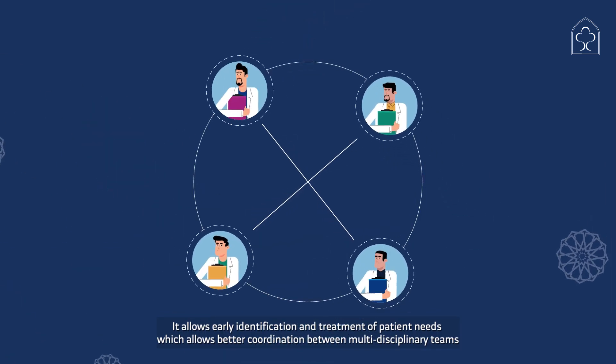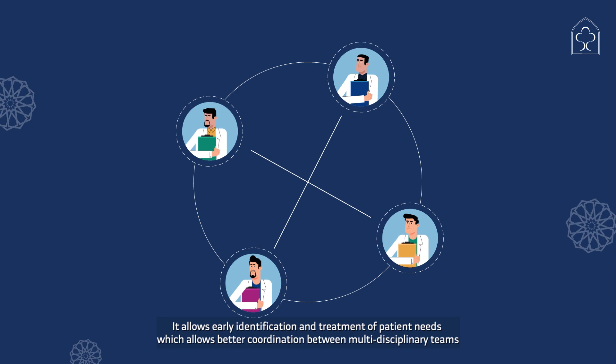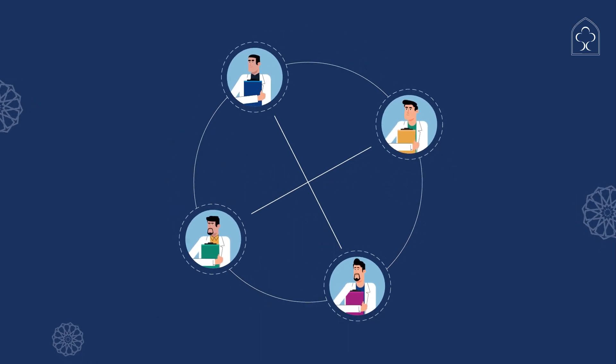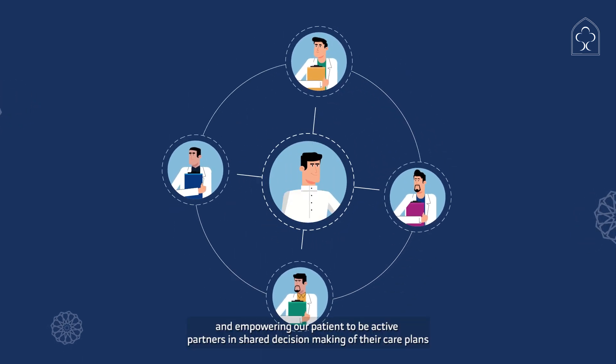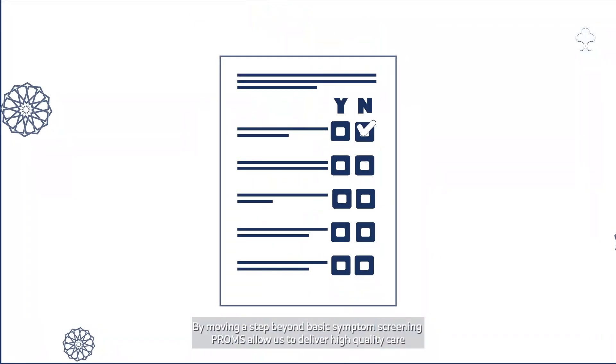It allows early identification and treatment of patient needs, which allows better coordination between multidisciplinary teams, and empowers our patients to be active partners in shared decision-making of their care plans.